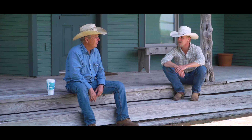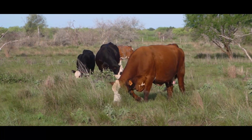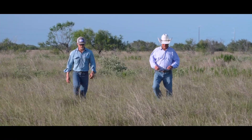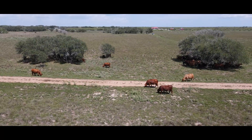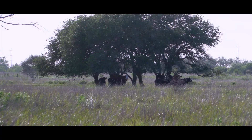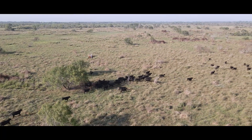I'm a first generation rancher. Matt's the second generation. We don't get bogged down in the way things used to be done — we're always looking forward on better ways for us to manage our cattle and manage the ranch. When we bought the ranch, it was just divided into two pastures, and it was for more or less continuous grazing.